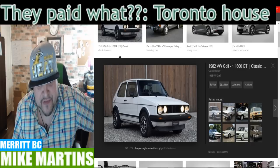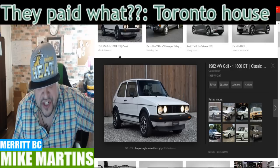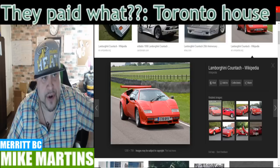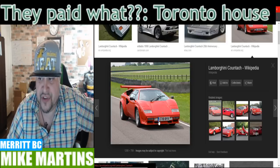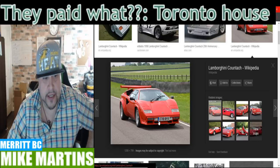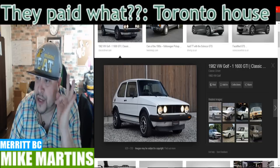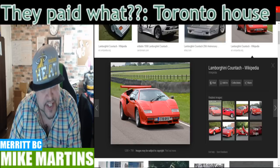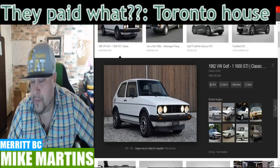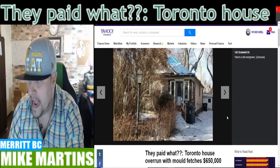People are paying Lamborghini price for a 1982 Volkswagen Schirackel. The 1982 Volkswagen Schirackel is not going to go up in any more value — I think it's reached its peak. A Lamborghini, you could probably sell it for what you bought it for if you take care of it. But why are people paying Lamborghini Countach prices and laying it on an 82 Volkswagen Schirackel? That's exactly what you're doing when you're paying $650 large for that house.